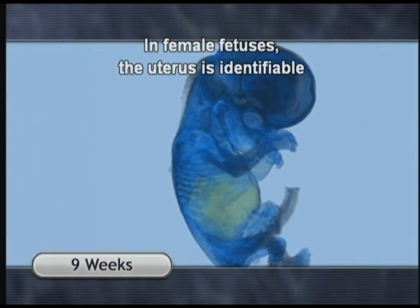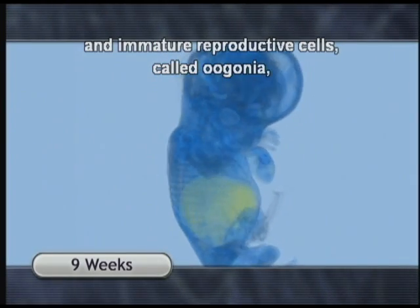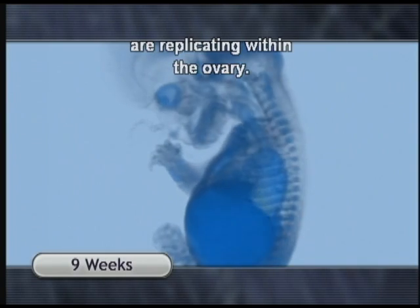In female foetuses, the uterus is identifiable and immature reproductive cells, called oogonia, are replicating within the ovary.